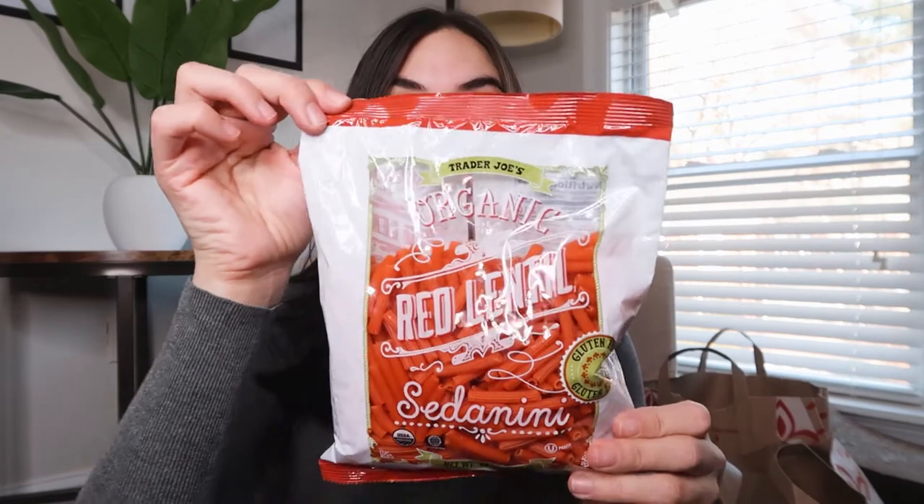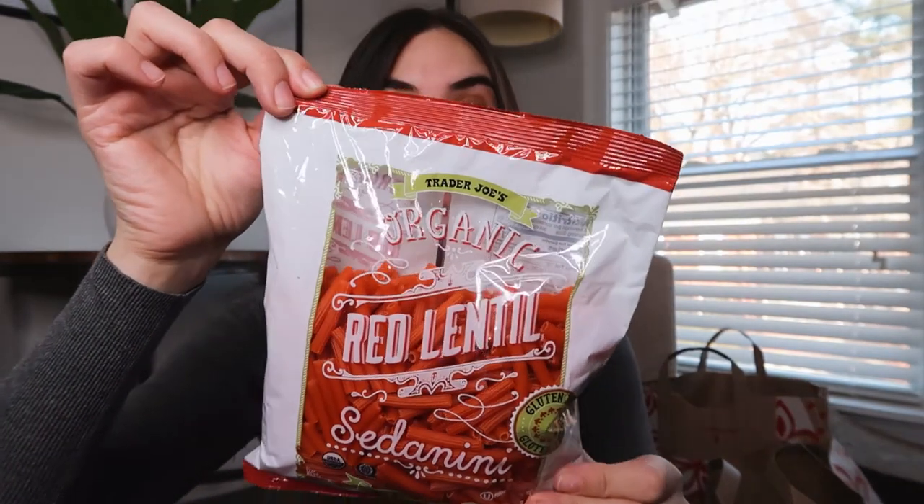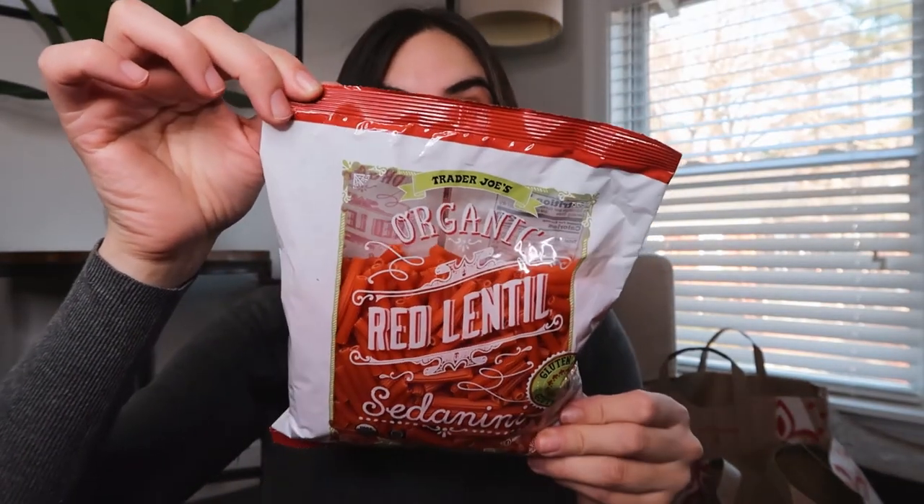I also got one thing of cane sugar. We're gonna try and make chocolate chip cookies, and that was the only ingredient that we were missing. I also got some lentil pasta — I've never had the Trader Joe's version, but I really like Bonza, which is something similar, so I wanted to try this one as well.